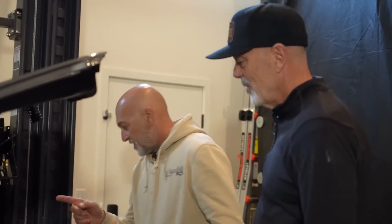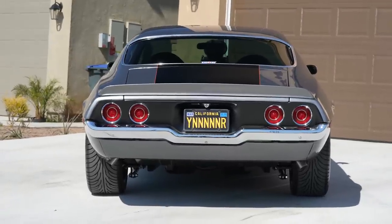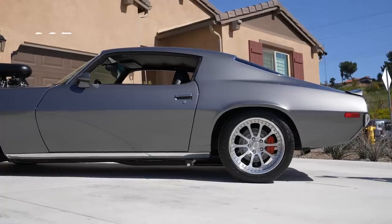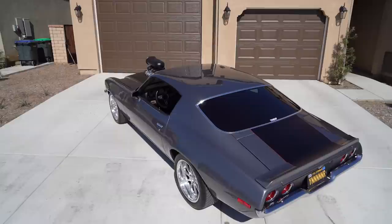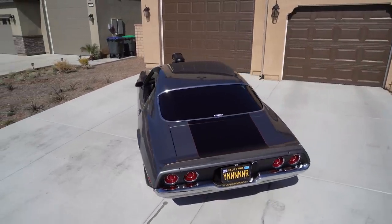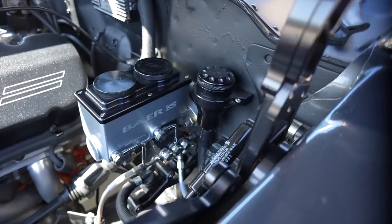The big blower sticking out of the hood — but not a massive rear tire. We're running 18-inch wheels, 285s in the back and 265s in the front. Baer brakes all the way around — I spent a little more money on them because I wanted to be able to stop it. Chevy orange calipers to match the stripe on the car. And I went with manual brakes — I like to feel the pedal, and it cleans up the engine compartment.